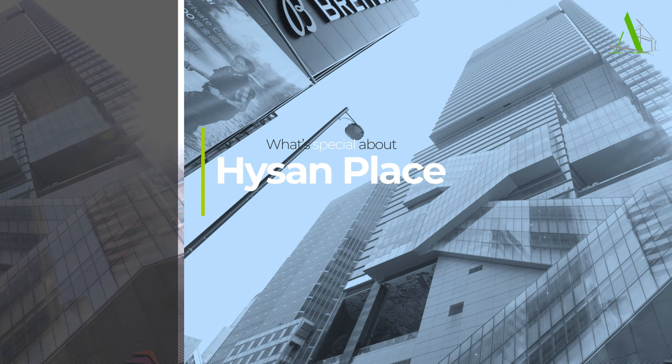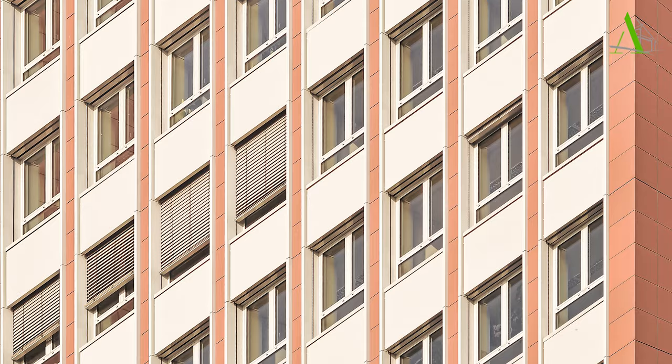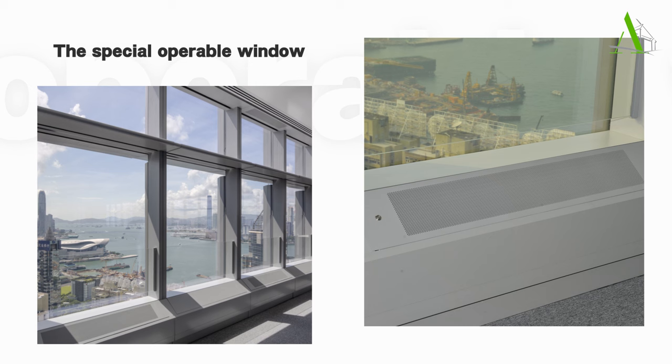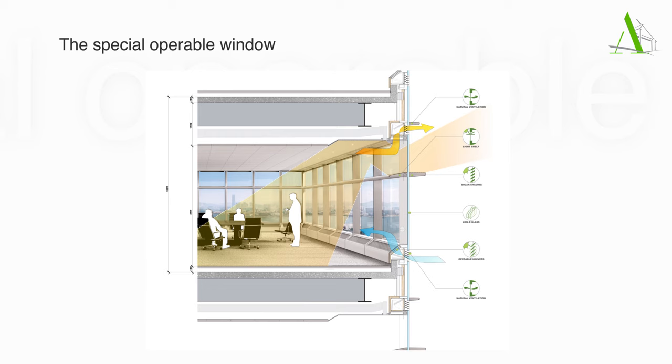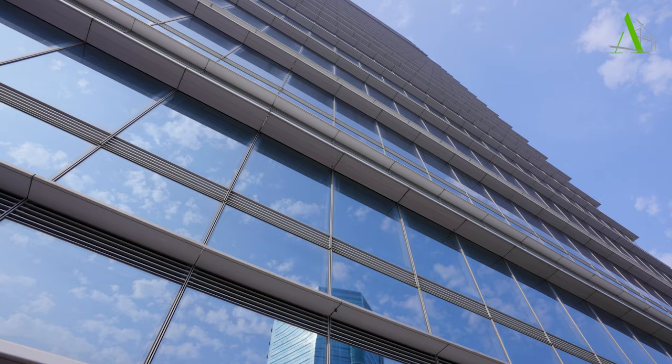Working at Hysan Place has some other unique perks. Traditionally, an office window that opens creates irregular patterns on the elevations — one unit open, another popping out in another direction, creating a kind of chaos. At Hysan Place, a design was specially developed that allows a vent system integrated into the horizontal elements of the facade. What you see is a grill that allows air to be taken into the building, and inside the office space there is a mechanism that lets you press a button to open the vent without creating chaotic opening windows on the facade.